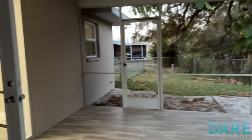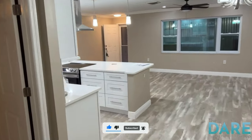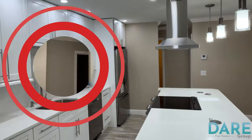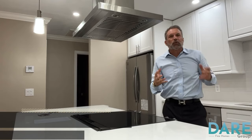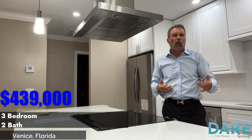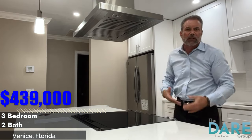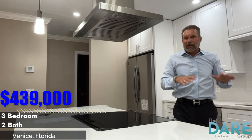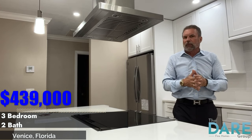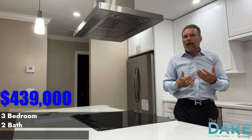I'm heading back into the kitchen area to close out from there. I hope you enjoyed your tour today here in South Venice. It's this three-bedroom, two-bath home for $439,000. I really do think it's a value when you look at all of the finishes and the nice appliances that it comes with. It's got great floors, got great bones. I really think that this might be a value at $439,000. I give it an A-minus in my book and I would make it a buy.